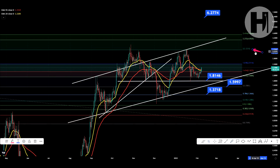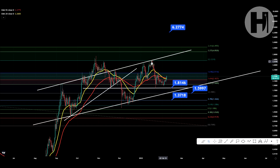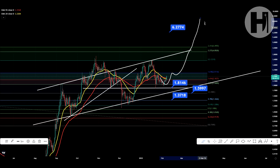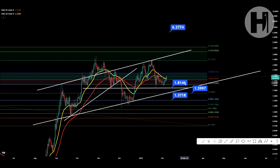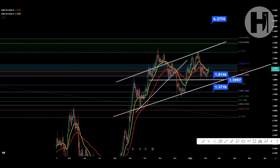Basically what's happening is we're running into the second fib level at three dollars and thirty-two cents and we can't seem to break it as resistance. This is a major resistance level that we need to break and back-test as support. If you start breaking parabolically without retests, you won't have any support levels below you and you'll just free-fall. So it's healthy to have those retests.